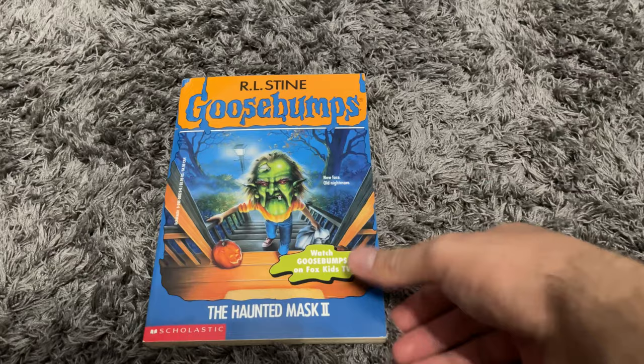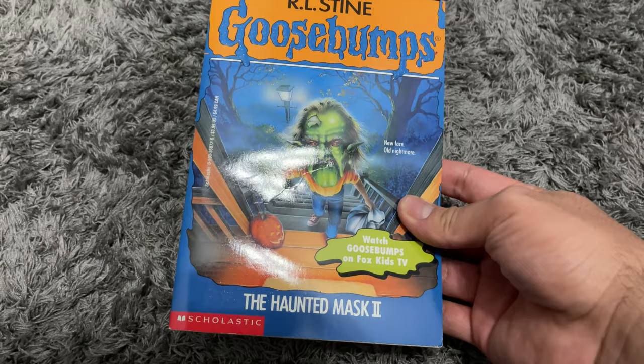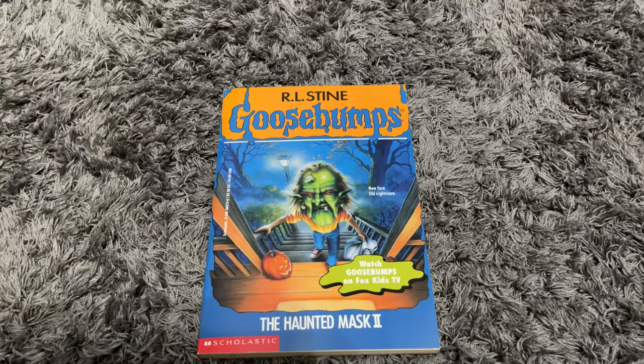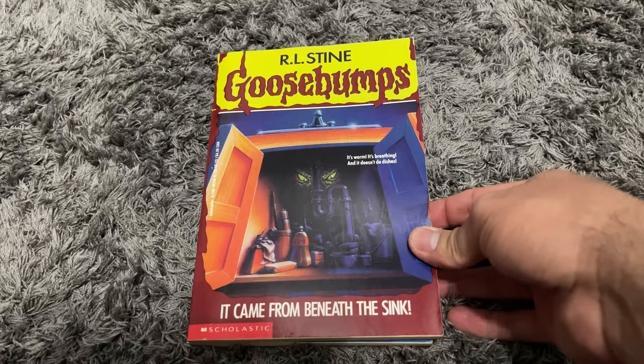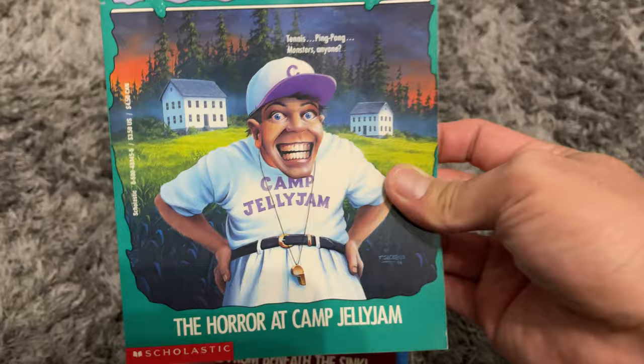In total I got 11 books. The first one is The Haunted Mask 2 — such a classic, love this cover. It has a little crease but was in really good shape. Next is It Came from Beneath the Sink — really cool cover. After that is The Horror of Camp Jelly Jam. I don't really remember what this book is about but the cover is cool, so I had to grab that one.